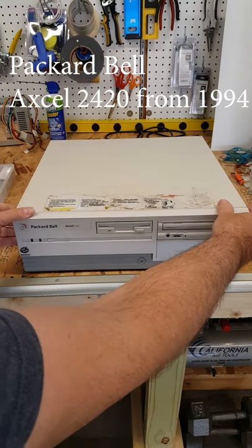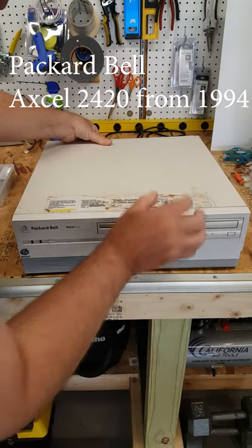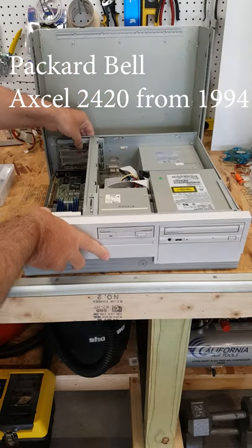Anyone that's owned one of these will remember that Windows 95 was the main operating system back then, and with these Packard Bells, this was top of the line. Everyone had a Packard Bell one way or another.